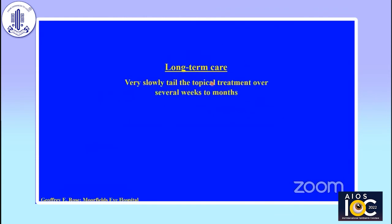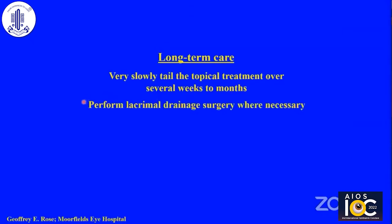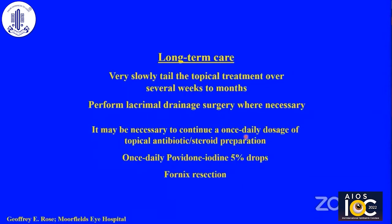Long term, you should tail down the topical treatment very, very slowly over weeks to months. These patients have had such severe inflammation that if you suddenly stop the topical treatment, you will get a recurrence. You may need to perform lacrimal drainage surgery if there is a mucocele. It may be necessary to continue once-daily topical antibiotic-steroid preparation at night long term, because these patients with their large fornix are liable to relapse. The alternative is to use once-daily povidone-iodine 5% eye drops, also used at night. And some patients who have an abnormally large fornix and really don't settle — one can consider resecting some of the upper fornix conjunctiva.